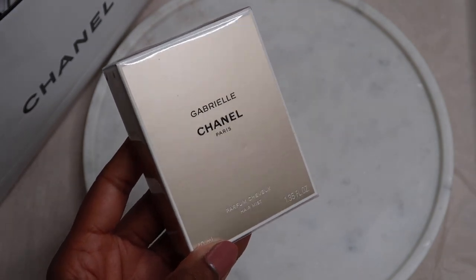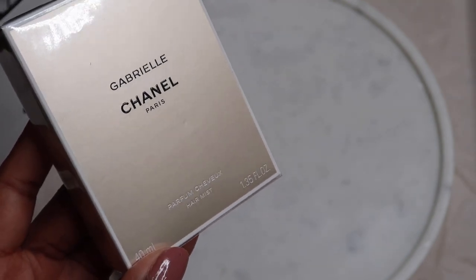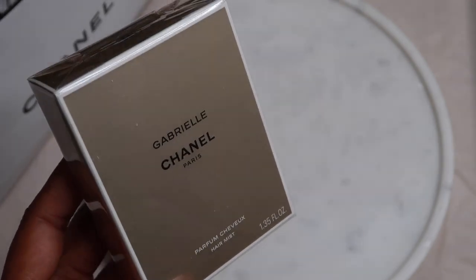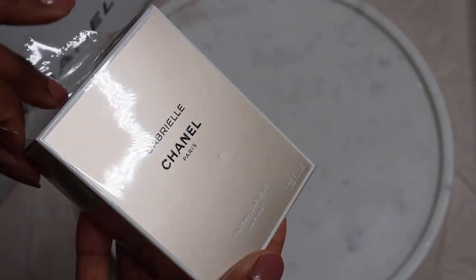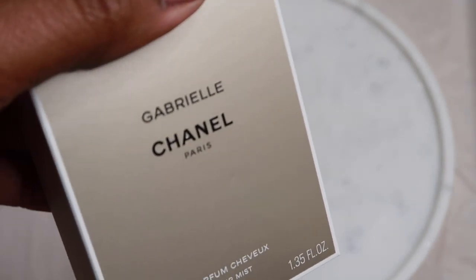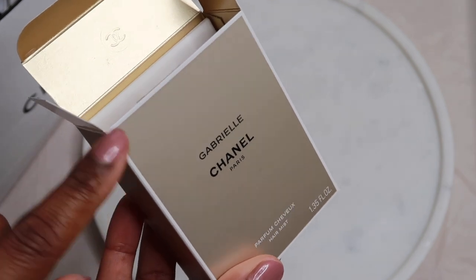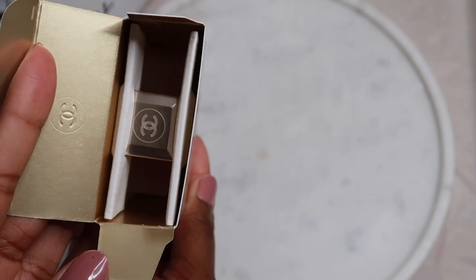The next item I have here to unbox is my hair mist, and I believe this is going to be the same scent as the fragrance I have already, which is the original Gabrielle. It's presented in a similar box, just a smaller size — this is a 40ml. I actually thought it was a lot smaller. So let's open this one up as well. I actually thought this bottle was going to be a lot smaller, so I'm really happy about that. Guys, look how it's presented — I really do like that. It's all about the experience.